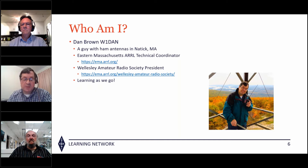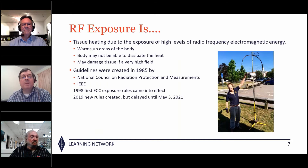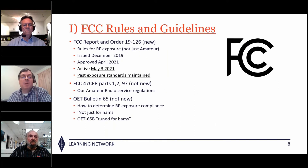RF exposure is effectively tissue heating due to the exposure of high levels of RF. It warms up tissue and the body may not be able to dissipate the heat — RF can do damage if it's too high and too long. Guidelines were first started in 1985 by the National Council on Radiation Protection and Measurements and the IEEE. In 1998 the FCC put out the first exposure rules, revised in 2019, and the new report and order 19-126 became active yesterday.